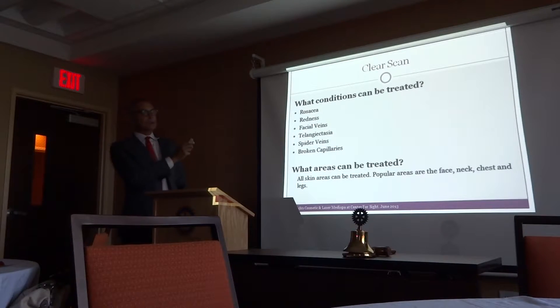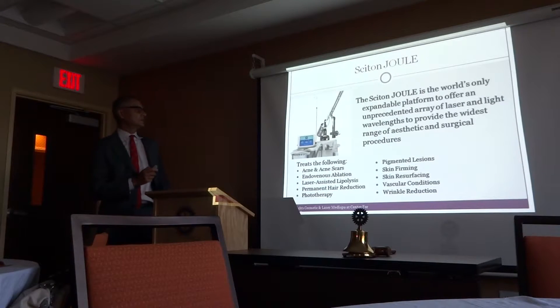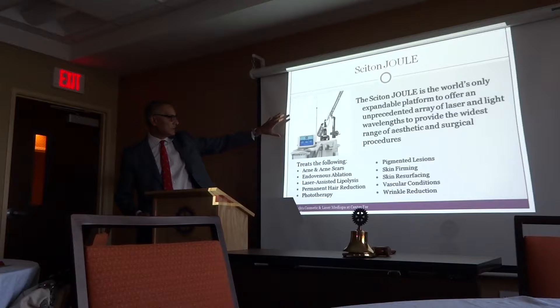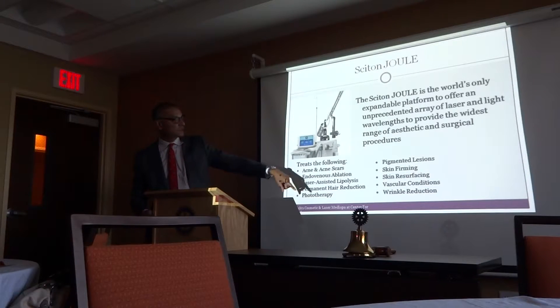ClearScan is another laser we use, primarily for small blood vessels visible on the face, arms, or legs. This is the Cytron laser — the handpiece sends light waves for treatments. This one laser can treat acne scars, veins, and we can also do lipolysis. You may have heard about Smart Lipo. It also handles hair reduction, skin firming, pigmented lesions, and wrinkle reduction.